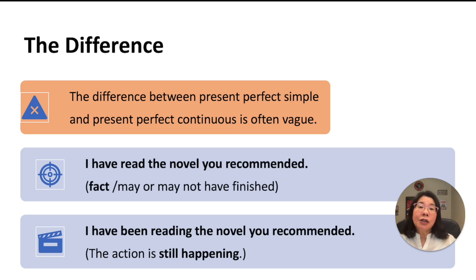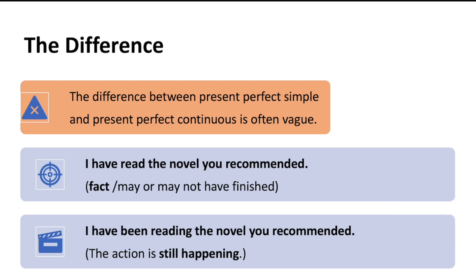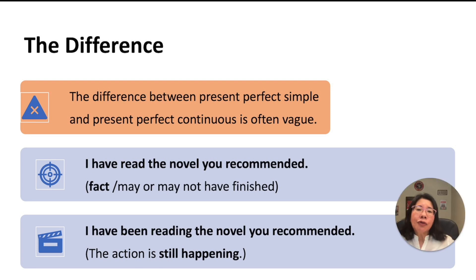Let me use two sentences to explain a little more. 'I have read the novel you recommended.' This is present perfect simple tense. It emphasizes that — okay, this is a fact — 我已经讀了. It may or may not mean you finished the book. Then: 'I have been reading the novel you recommended.' This is present perfect continuous, and this implies that I'm not done yet — I'm still reading it.